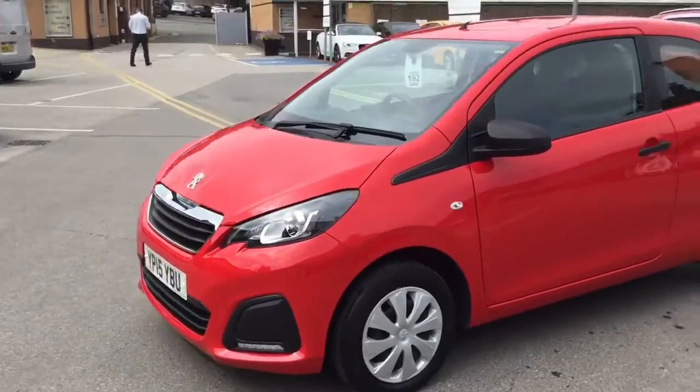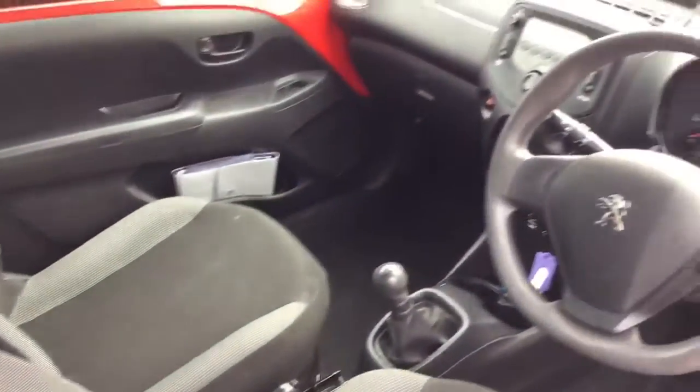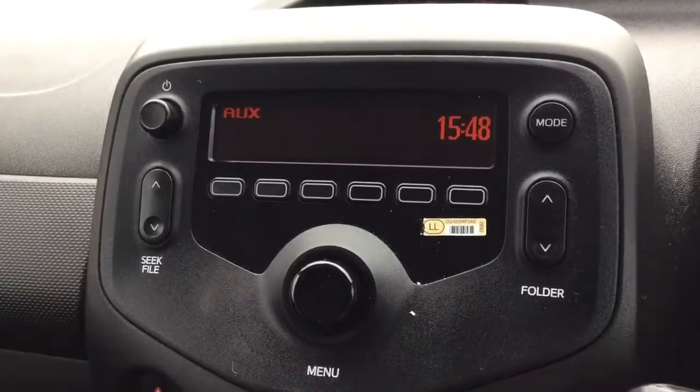It comes with the LED daytime running lights. I'll just quickly show you the car's interior. I've just jumped inside the car to show you some of its features. It comes with air conditioning.